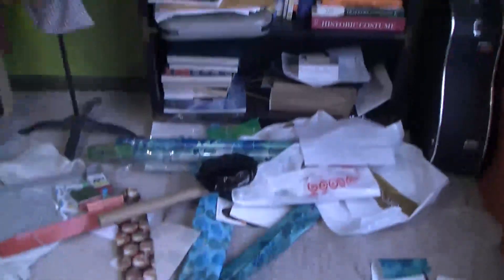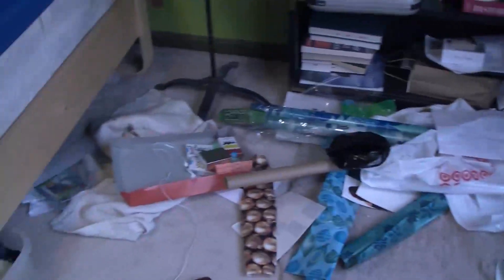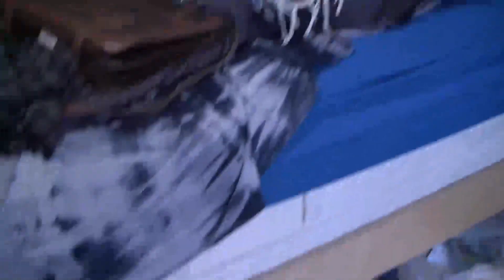Guitar. And then, who threw up on my floor? My computer. Don't look. This is not product placement. My bed - there's just stuff everywhere, stuff under it, stuff on it. So this is me cleaning my room. This is a real room. There's nothing fancy about it.